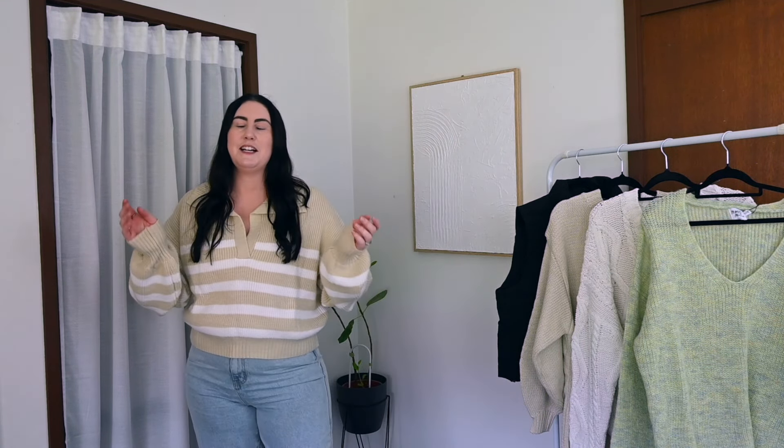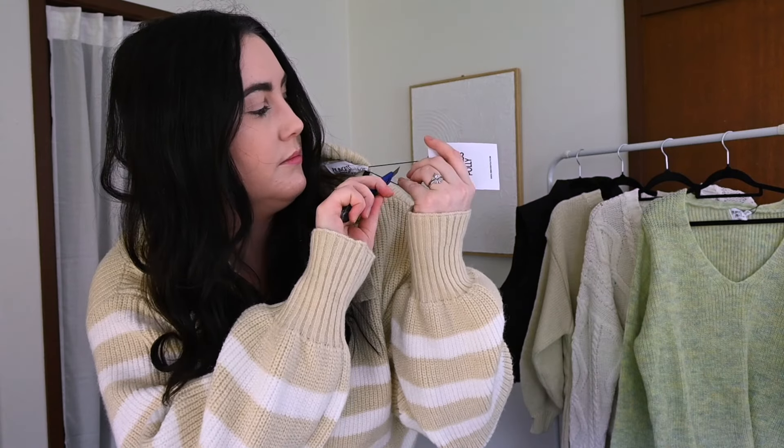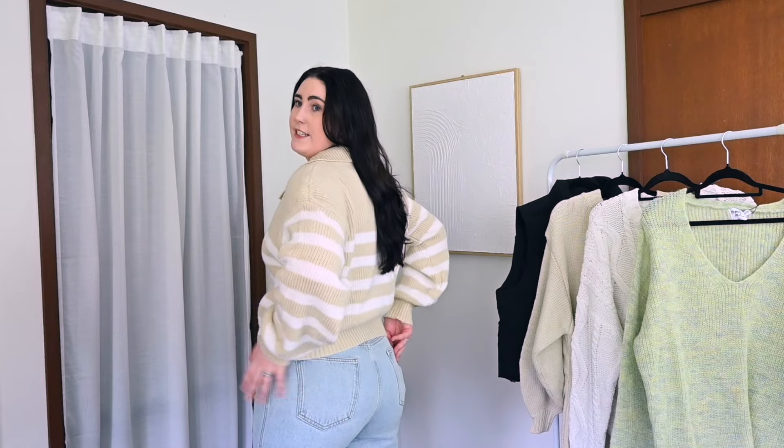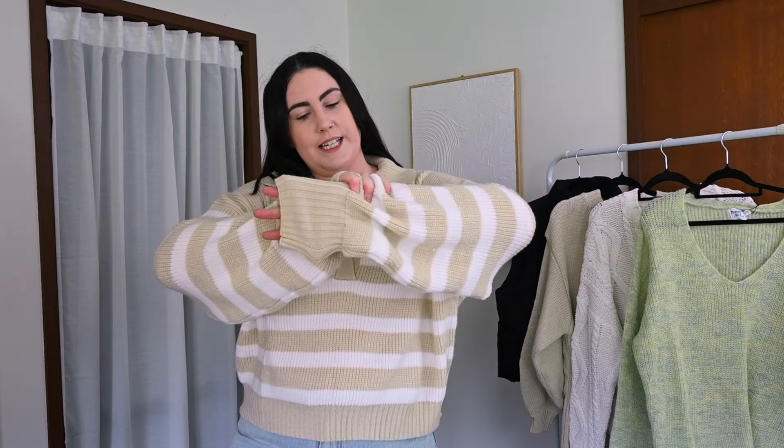Hopefully my hair is covering the tag because I have forgotten to take all of those off. Looking at the cut of where it sits on my butt and the jeans — looks really good. I really like this one. Sometimes I'm not about baggy, baggy sleeves. I've already talked about sleeves and we're not even past the first thing — I'm very particular with sleeves.